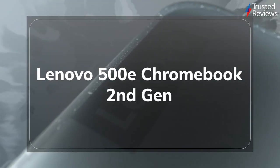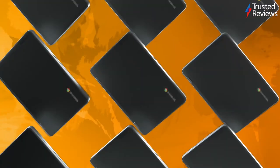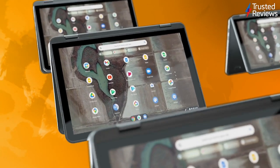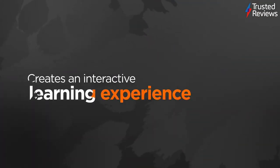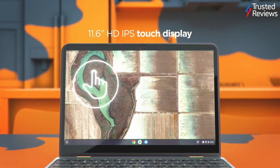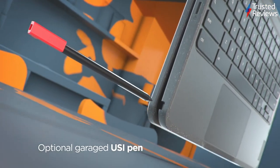Lenovo 500e Chromebook, 2nd generation. When it comes to buying a laptop for kids, there are three things you need: a sturdy frame, something that's easy to use, and a price point that doesn't make you scream. Well, the Lenovo 500e Chromebook, with its 2-in-1 design, robust shell and £359.99 price tag, smashes it on all three points. That's all before mentioning that it also has a built-in stylus for drawing. It's scored 4 out of 5.